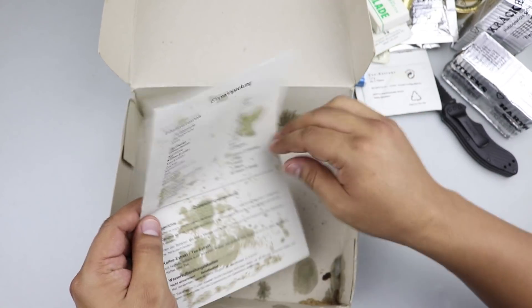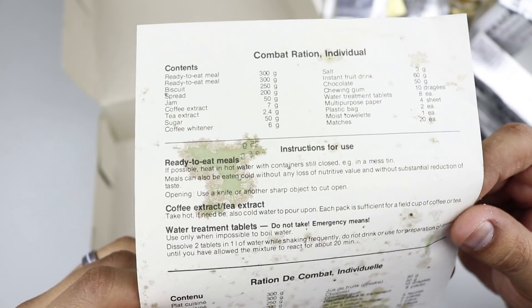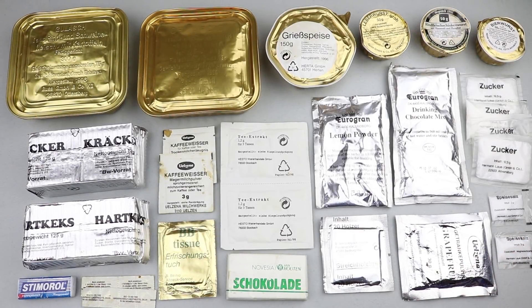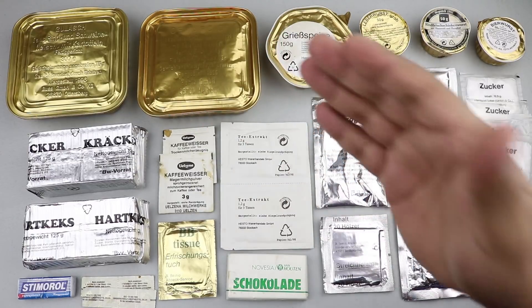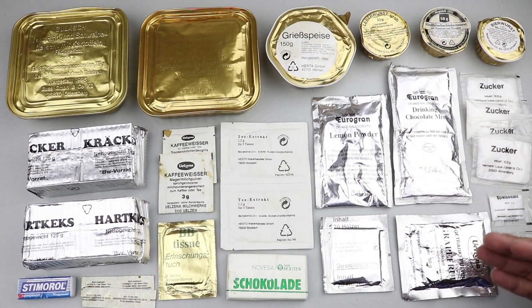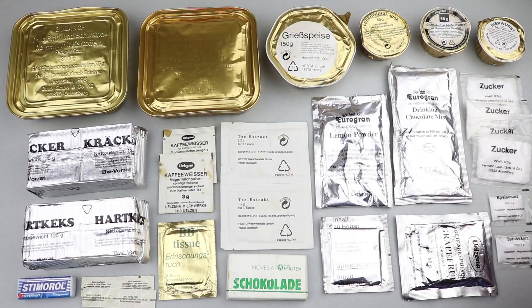We have a list of the contents and you can see all the stains from the rotting food. That mystery package looks like it was matches. All right guys, there you have it — the vintage 1996 German Einmannpackung. It's a very impressive ration: you get lots of sides, lots of drinks, and some pretty big portions for entrees. But this ration was stored very poorly; most of the items look compromised and inedible. At least 90% of this ration is completely gone, but I might take one for the team and try something.